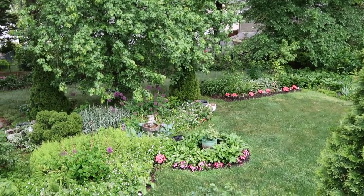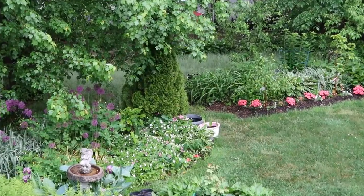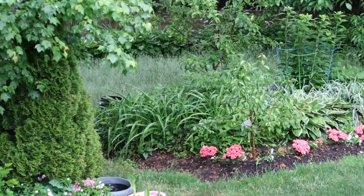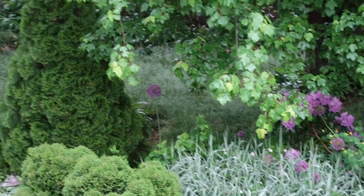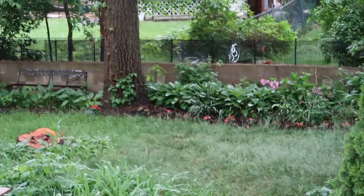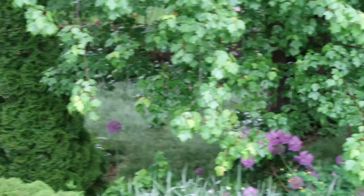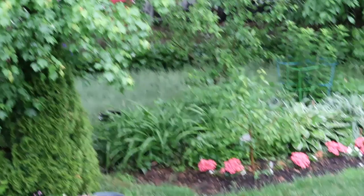My husband has allowed the grass behind the border to actually grow out and thicken up, and to me it looks like a meadow back there. Meadows have been a big thing now, especially in the UK. I know it's not going to last, but it's different. It's been so dry, so he has hesitated in cutting that back area, allowing it to become a little overgrown.